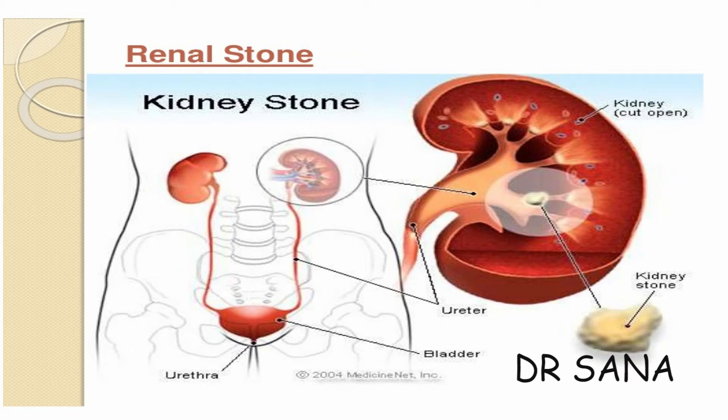Kidney stones, or renal calculi, are solid masses made of crystals. Kidney stones usually originate in your kidneys; however, they can develop anywhere along your urinary tract, which consists of these parts: kidneys, ureter, bladder, and urethra. The kidneys are vital organs that filter blood and help urine formation. Ureters are tubes that carry urine from the kidney to the urinary bladder.